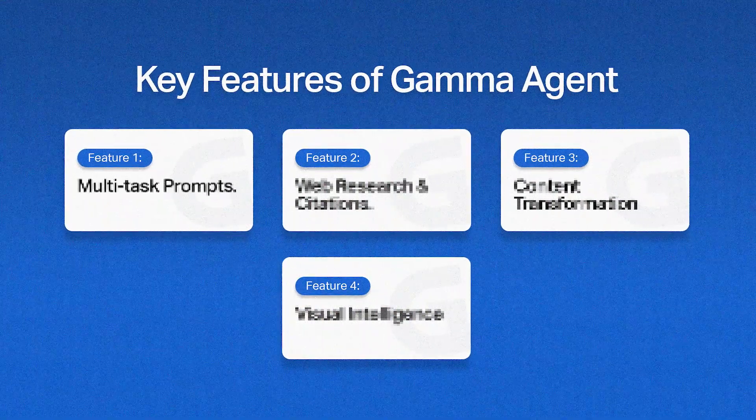As a designer, you spend as much time designing as you spend preparing for a presentation to show to the leaders of the company. So let's dive in. Feature number one: multitask prompts.